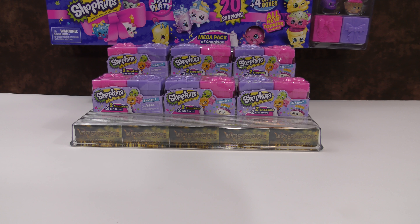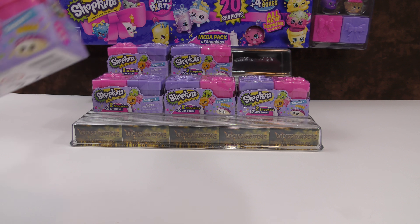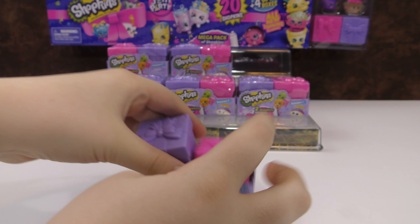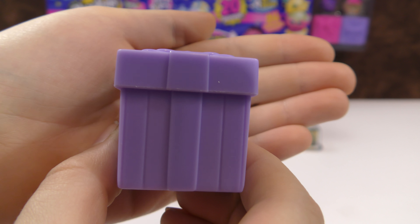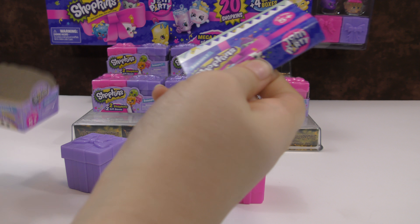So let's start opening these with the Shopkins gift boxes. In here we have two little gift boxes and then we have a checklist.